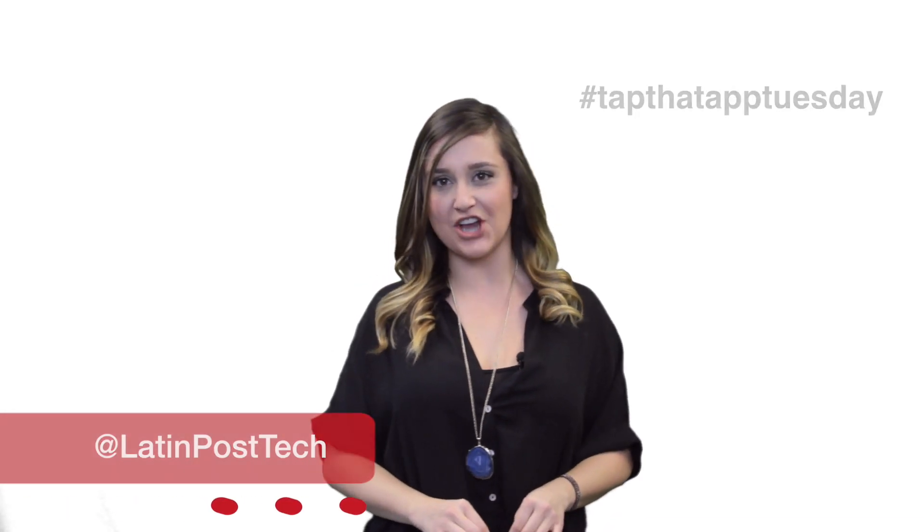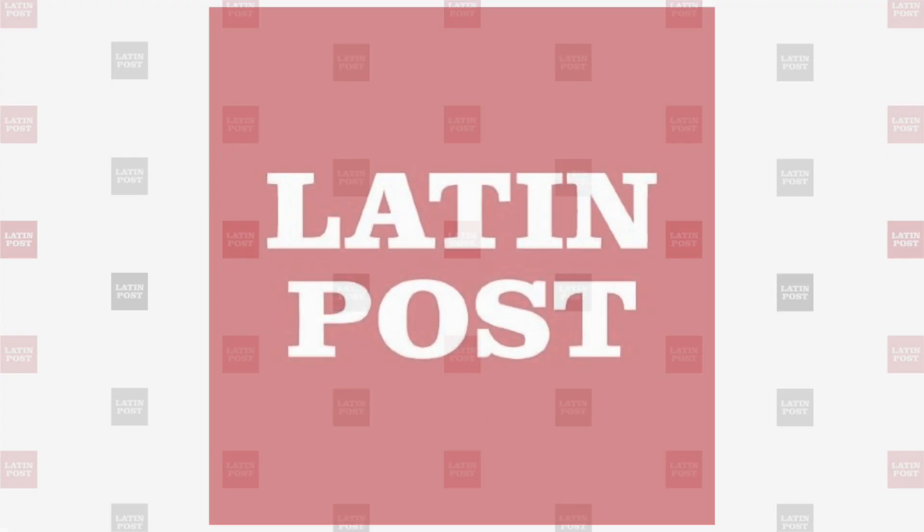Besides being an easy way to save money, Goodshop lets you donate to all these causes without costing you an extra dime. That's it for Tap That App Tuesday on Latin Post TV. I'm Patti Shaw-Rominez. See you next time.